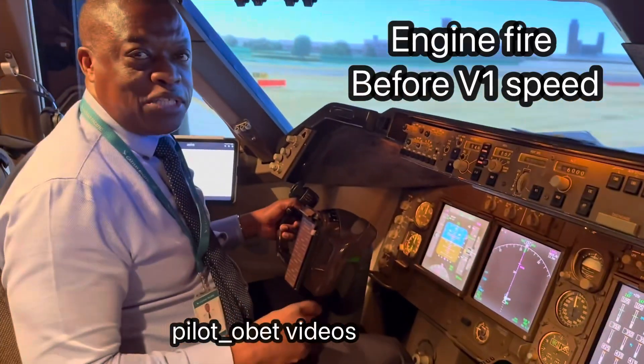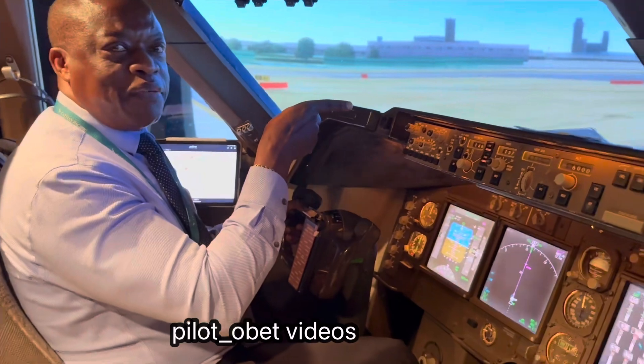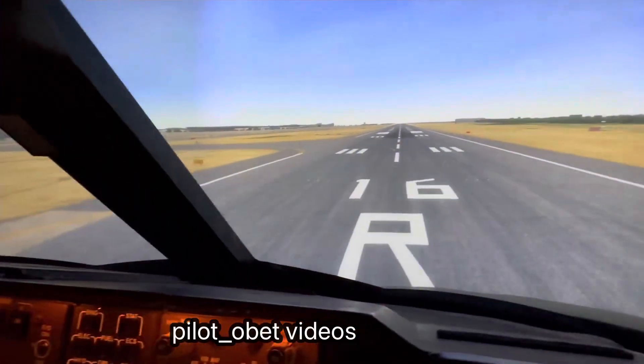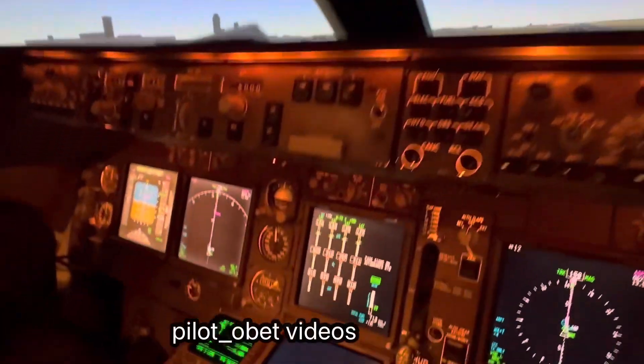We are on the ground at Narita, Tokyo. Show the runway. Here we go, Narita runway 16. We're going now and it's going to show you what's going to be on the EICAS.